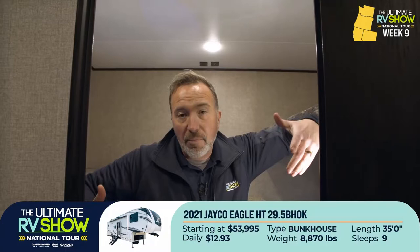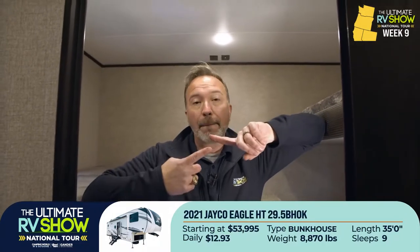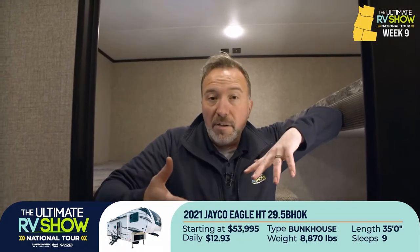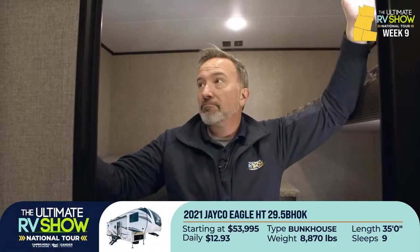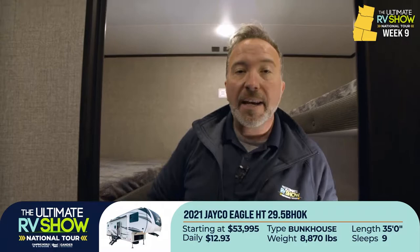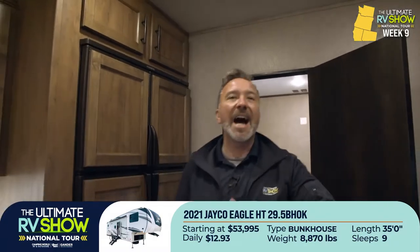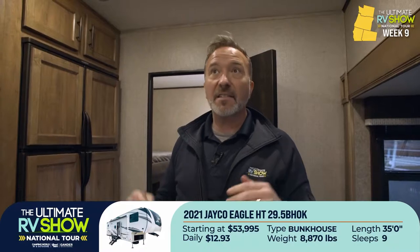The 29.5 BHOK is great for families but also works as a permanent vacation home setup for grown family members. It starts during the Ultimate RV Show at $53,995, or as low as $12.93 a day. For something not even 9,000 pounds dry, this is a half-ton towable fifth wheel.